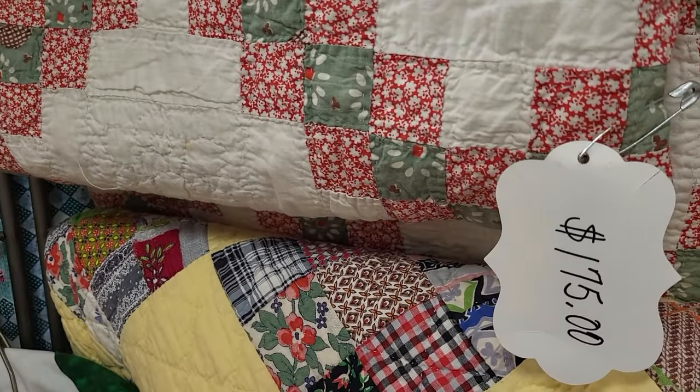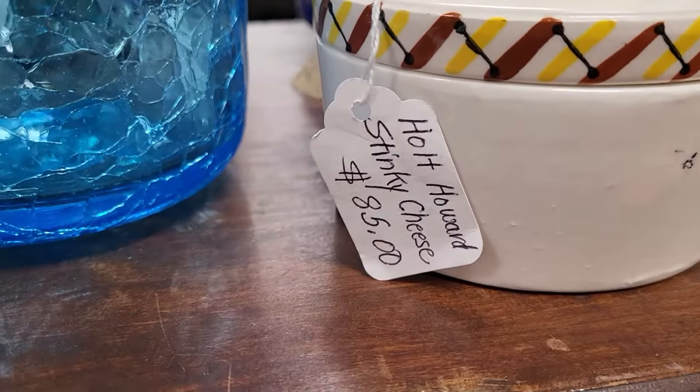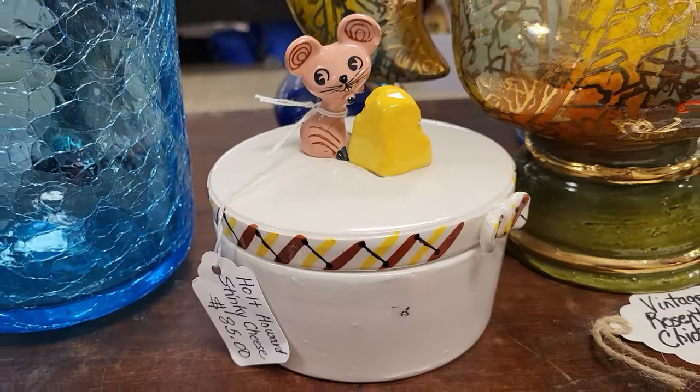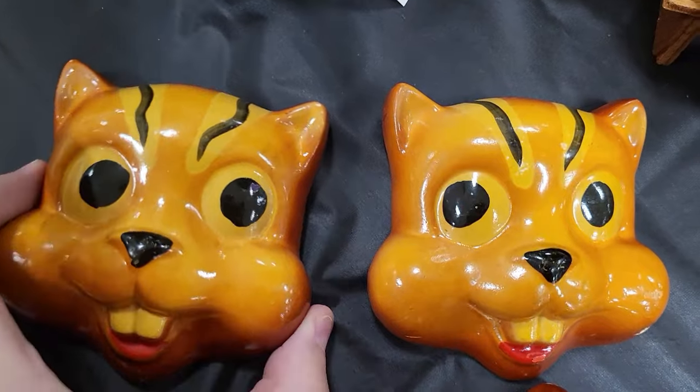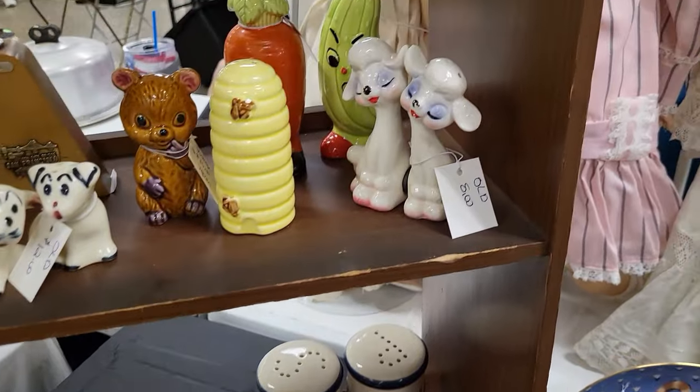Look at the whole Howard little cheese container for $85. These Chugware squirrels, I love those. These little lambies are so sweet.